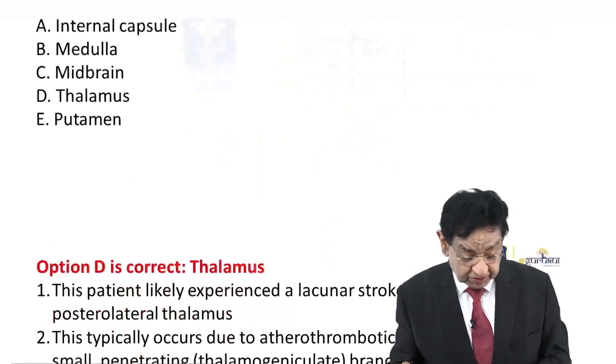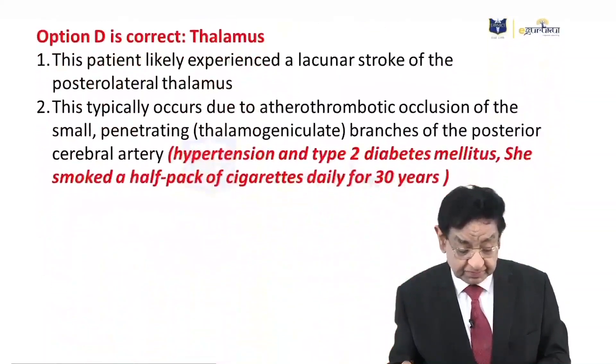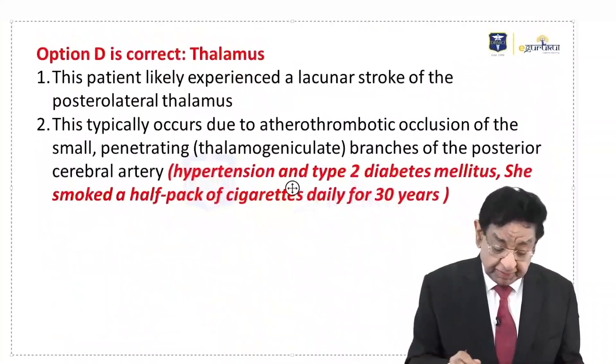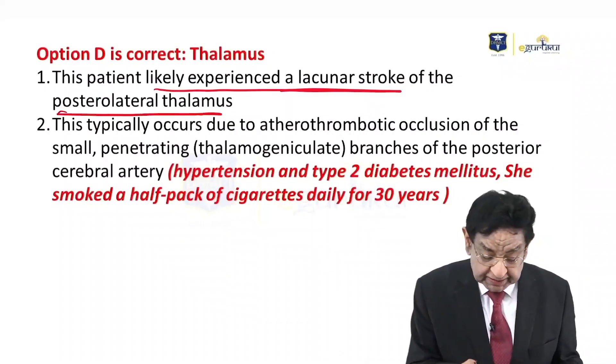The answer to this question is thalamus. The patient likely experienced a lacunar stroke of the posterolateral thalamus.